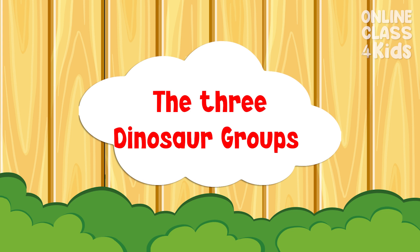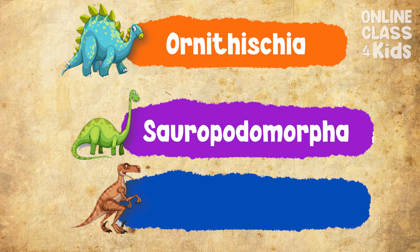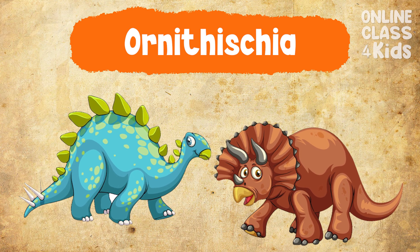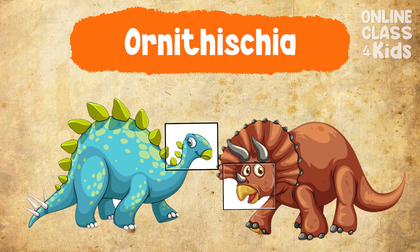Finally, dinosaurs can be classified into three groups: Ornithischia, Sauropodomorpha, and Theropoda. Ornithischia dinosaurs include big plant eaters like the Stegosaurus and Triceratops.